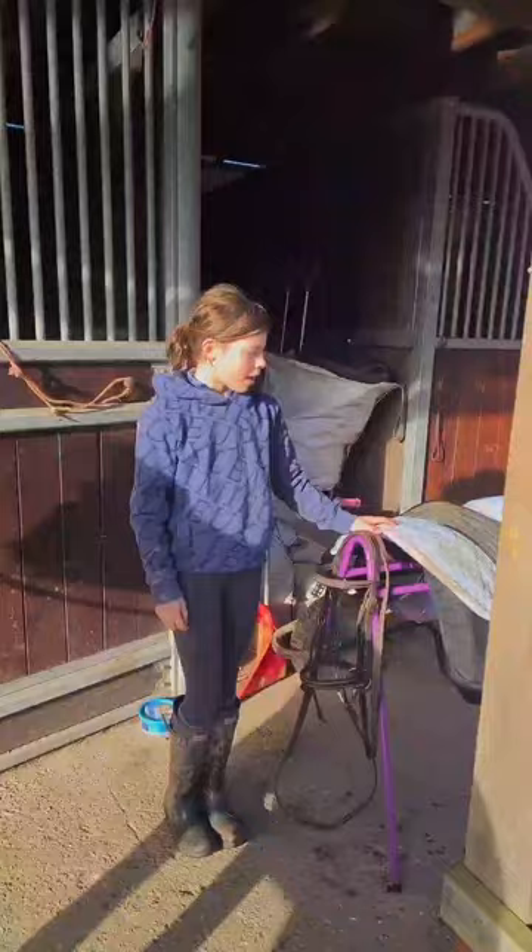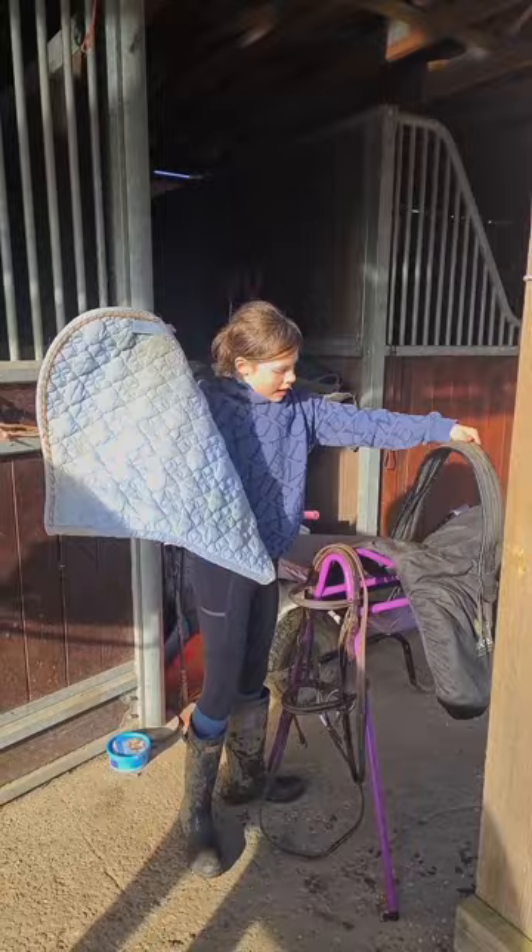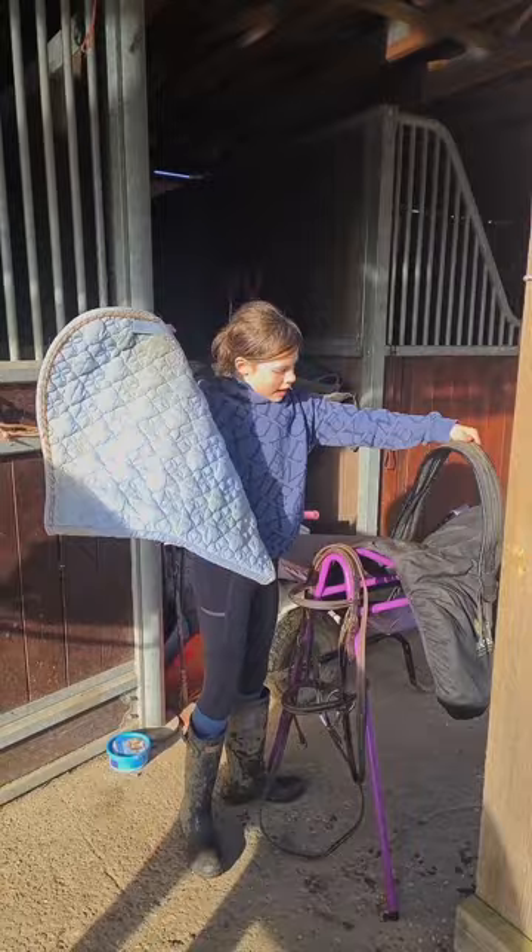So now we're going to put on the saddle and saddle pad. We're going to do that really quick so we can get riding straight away.